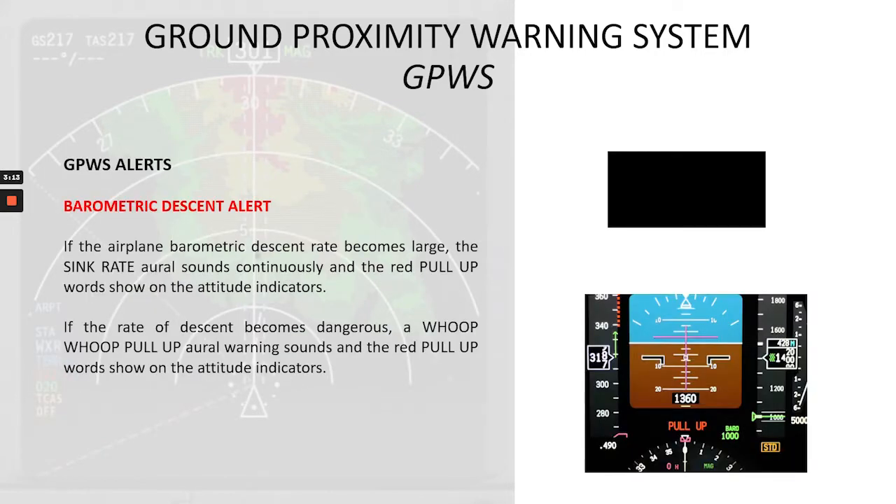Now let's talk about the GPWS alerts. First, the barometric descent alert. If the airplane's barometric descent rate becomes large, the 'sink rate' aural sounds continuously and the red pull-up words show on the altitude indicators. If the rate of descent becomes dangerous, a 'whoop whoop pull-up' warning sounds and the red pull-up words show on the altitude indicators. So what we are going to hear is: 'Sink rate. Pull up.'